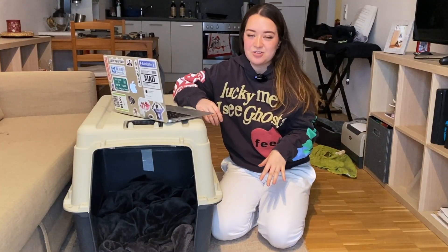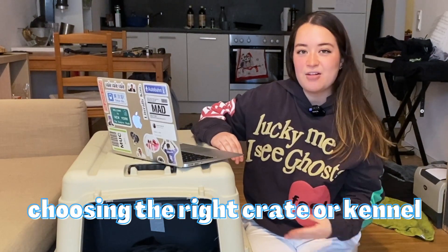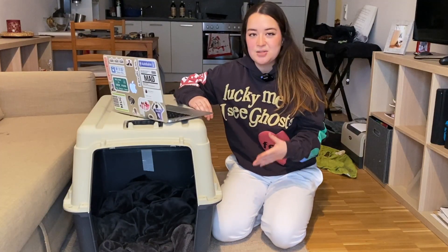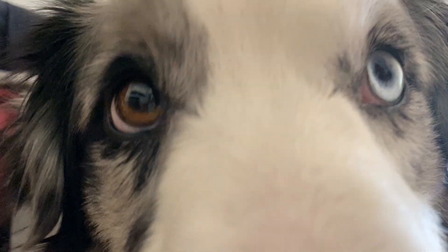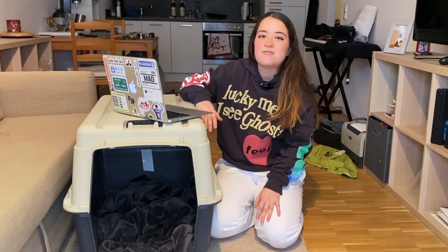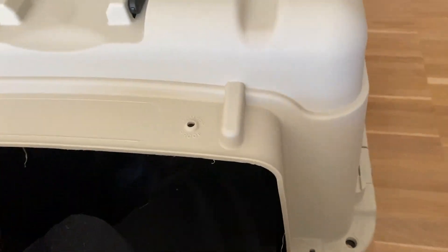Mochi is not crate or kennel trained, so all the clips you'll be seeing are of Mochi new to this whole process as well. The first thing you need to do is choose the right crate or kennel for you. We're kennel training Mochi because we're going to be moving by plane, so we got the Carly Nomad Aircraft Box, which complies with all airline requirements. Once you've got the right crate, put something comfortable in the bottom — we're using a blanket Mochi always sleeps on, to use something with a familiar smell.